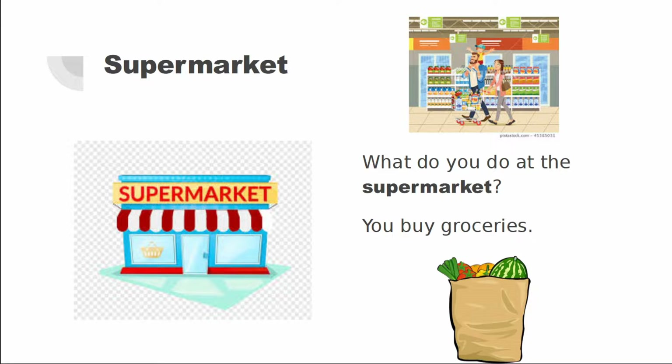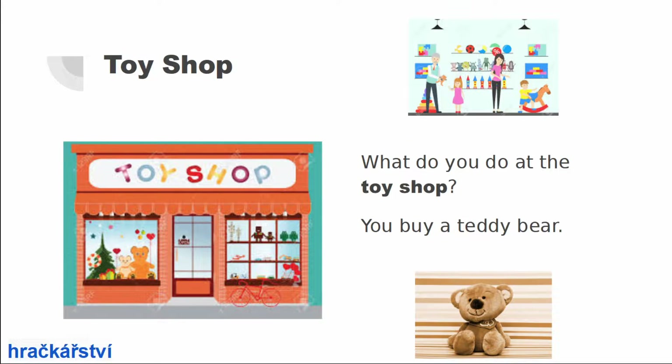Supermarket. What do you do at the supermarket? You buy groceries. Toy shop. What do you do at the toy shop? You buy a teddy bear.